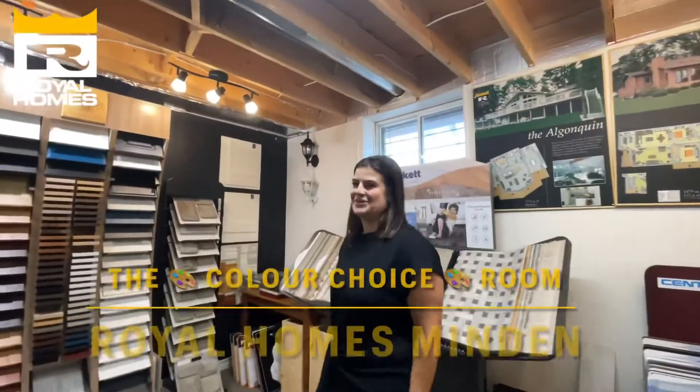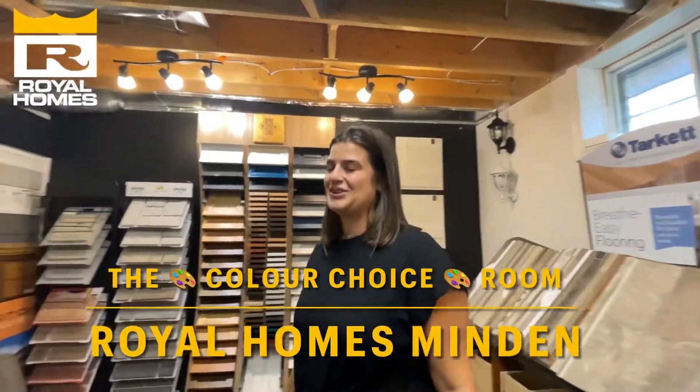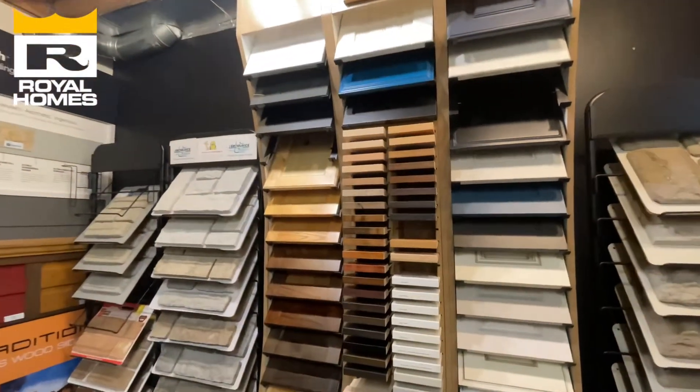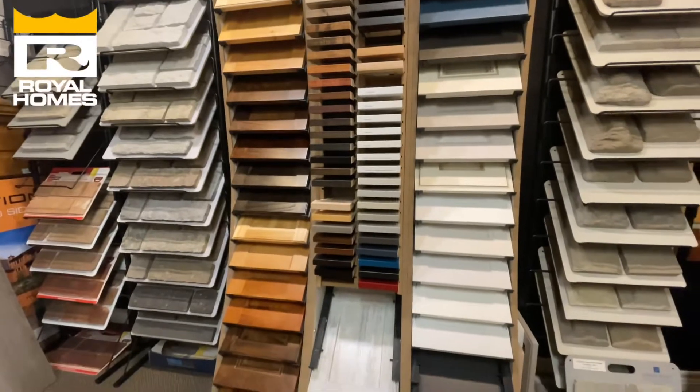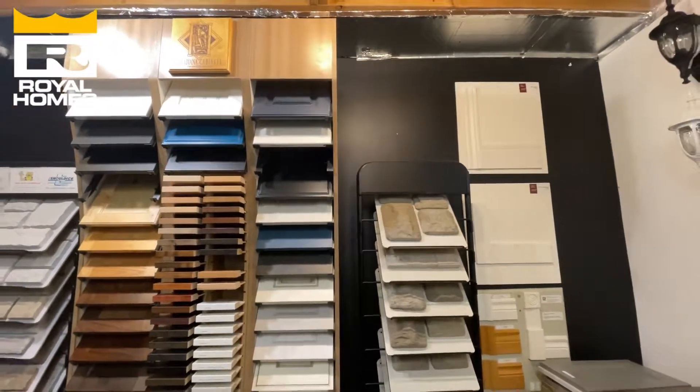Here we are in our color choice room, where we get to play with the clients and help bring their dream home to life. We have tons of kitchen cabinet samples, loads of door profiles — we can do wood doors, tons of wood stains, and painted doors — so we can really help clients achieve the look they're going for.